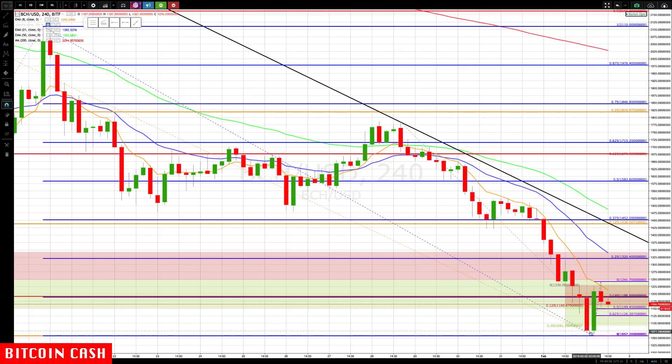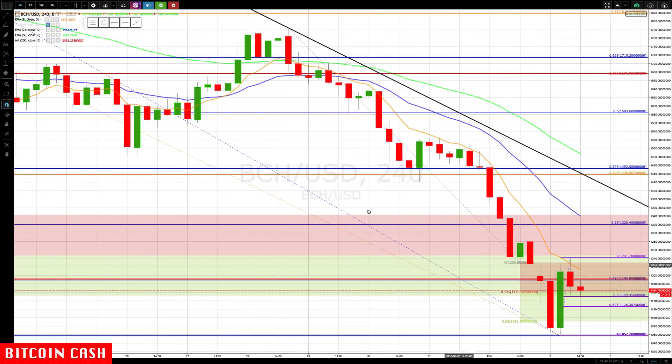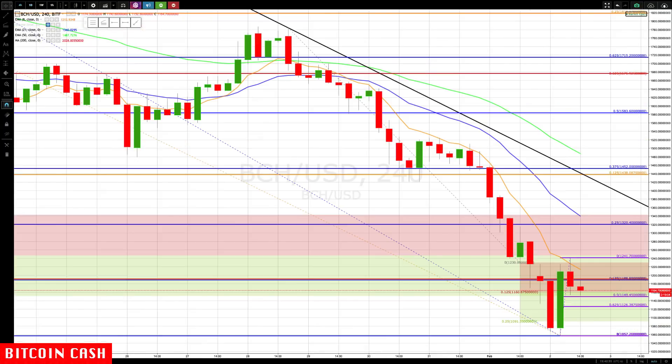When that broke, the next level down was 1091. We got all the way down to 1057 before a strong reversal. This is a nice railroad track pattern. On the daily chart, you get somewhat of a tail, which looks like it could be a capitulation bottom — though it's still early.